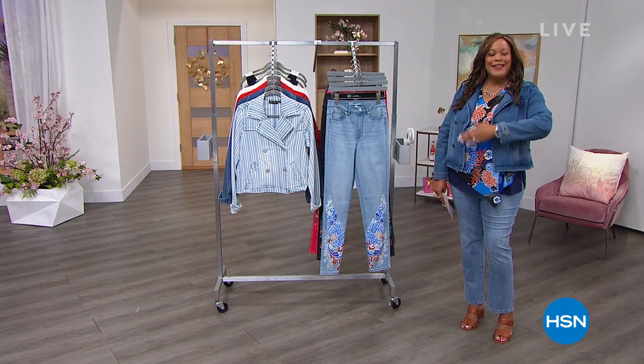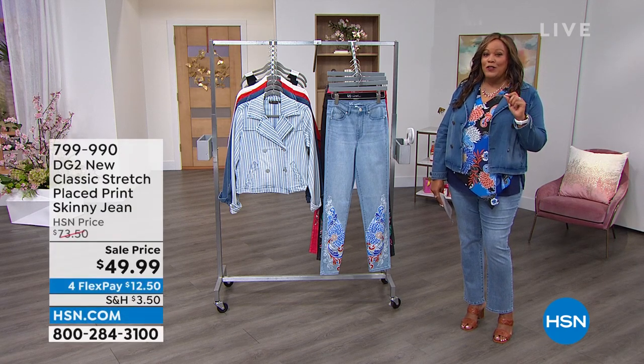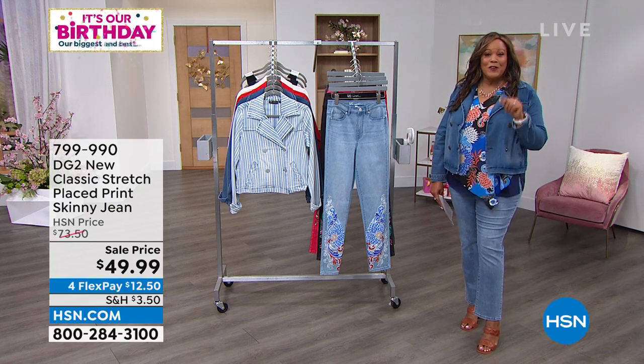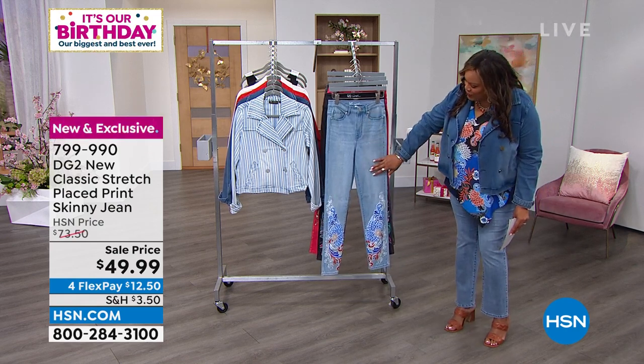DG2, and we have Diane Gilman, the jean queen herself, in the house. Right off the bat, we're going to get to our Today's Special in a moment, but I want to show you a printed skinny jean no one's ever seen before. You have first eyes on it, first dibs on it, and it is so amazing. Look at this - it's a beautiful, beautiful skinny jean.